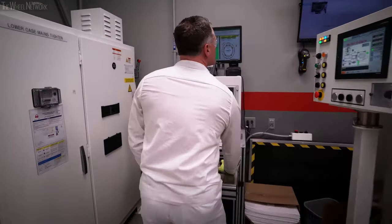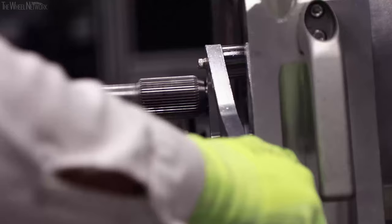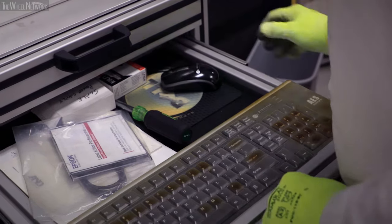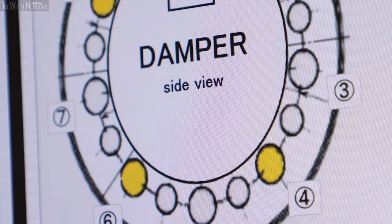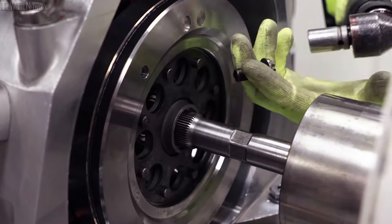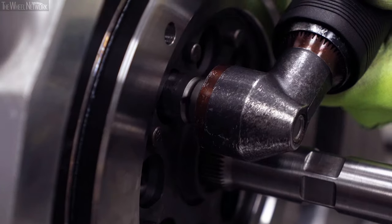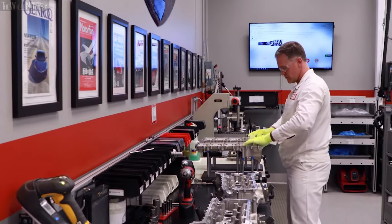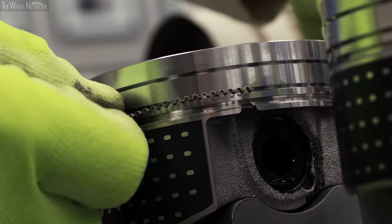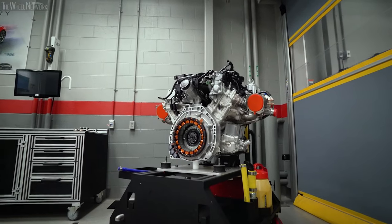Another unique example of human craftsmanship is in our balancing. The NSX is one of the few supercars where the engine is actually balanced after assembly and after break-in, by hand. We bring it up to temperature using engine oil, then measure the balance on both ends of the engine. We came up with a unique way of using different weighted bolts to accomplish our balance targets. We have a wealth of talent and information here — we selected the best of the best from our assembly department. The engine is built rock solid, and it's here at the Anna Engine Plant where the heart of the NSX gets to beat for the very first time.